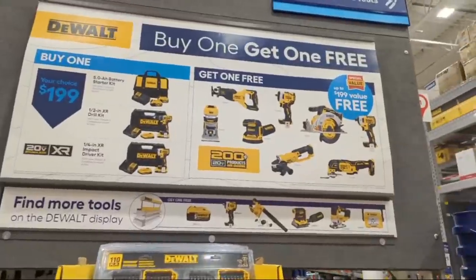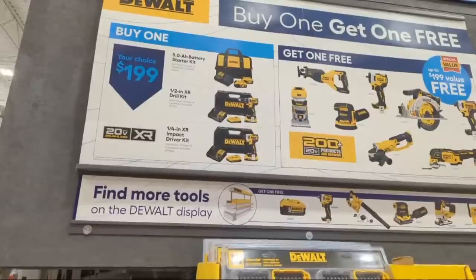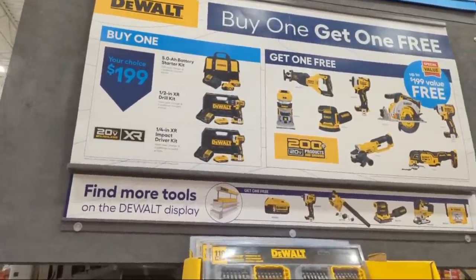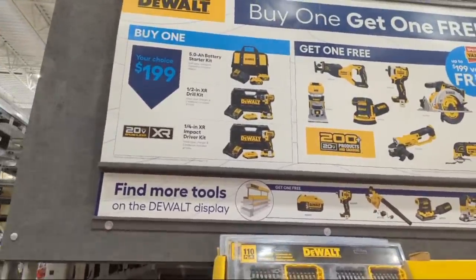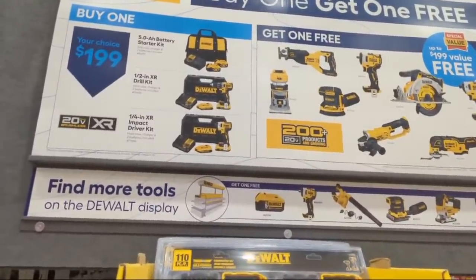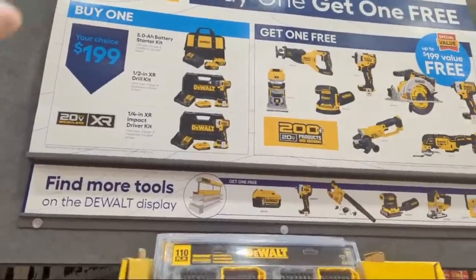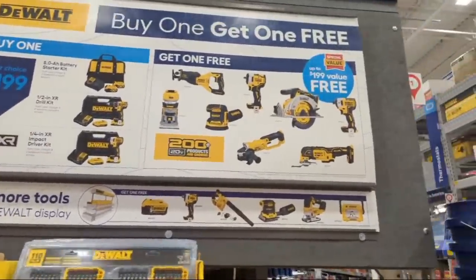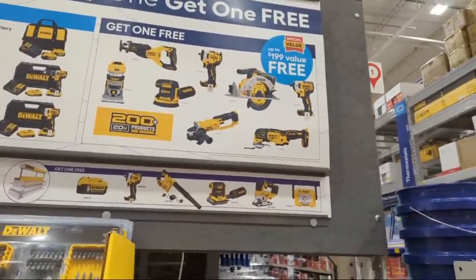Here we go - buy one get one free. You have a starter kit: five amp-hour battery starter kit for $190. For $199 you have your choice of two five-amp-hour batteries with a charger and a bag, or you can get their compact drill driver or XR impact driver, both coming with two batteries. Any one of those will get you one free bare tool.